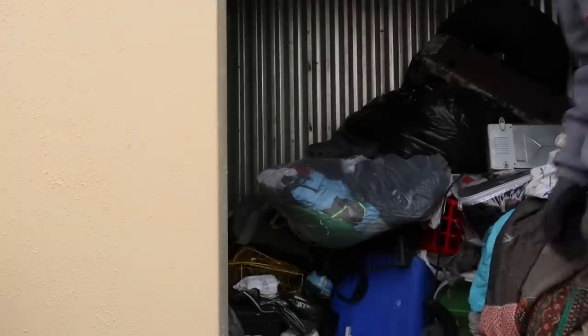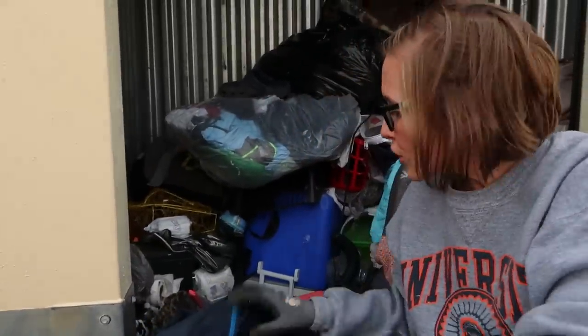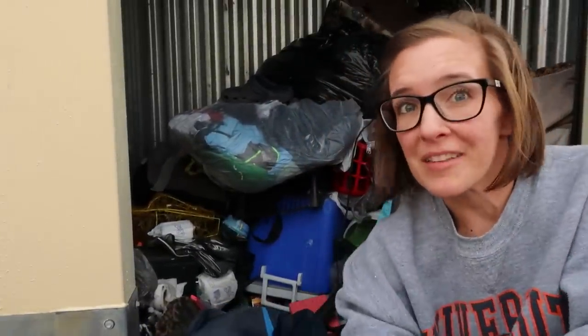This is a unit where you ask yourself, "Why did you buy this?" But the answer is: to show you all what real storage units can be like.